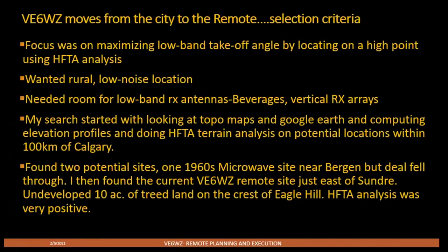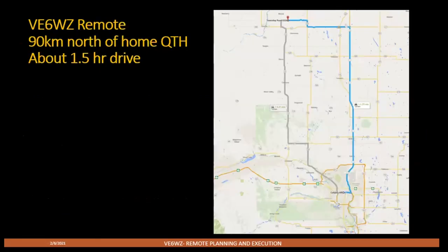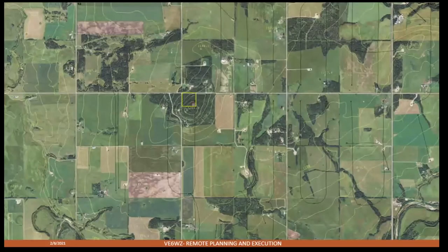I used topo maps and Google Earth to help with the search and eventually found two sites. One was an abandoned 1960s microwave site near Bergen, but that deal fell through. I ended up finding this piece of land about 100 kilometers north of my QTH — a one-way trip takes about an hour and a half. This map includes topographic contours showing a really unlikely hill in the middle of the prairies — just a bump in the prairies.